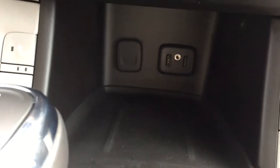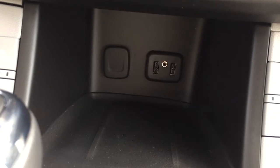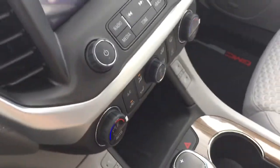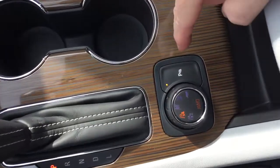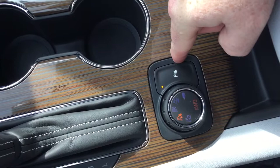Down below you've got a place to rest and charge a device with two USB ports, plus auxiliary and 12-volt connections. You've also got traction control and hazards, wood grain trim accents, gear shifter, drive select, and rear parking sensors that you can turn on and off right there.